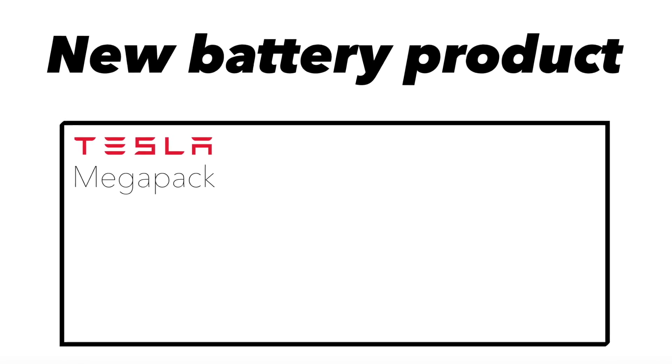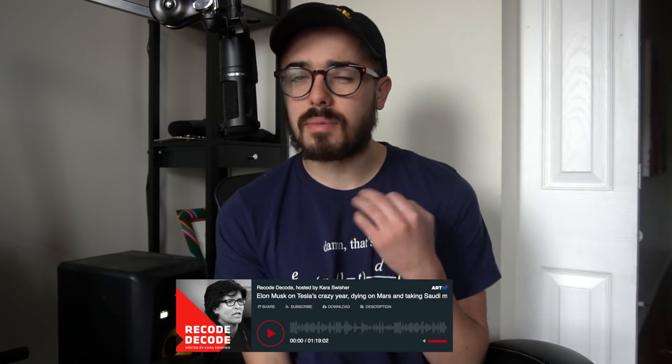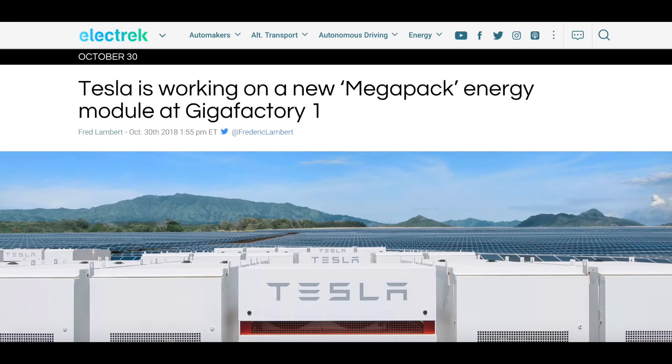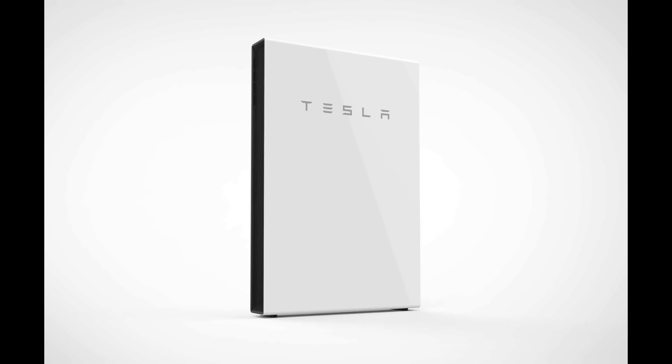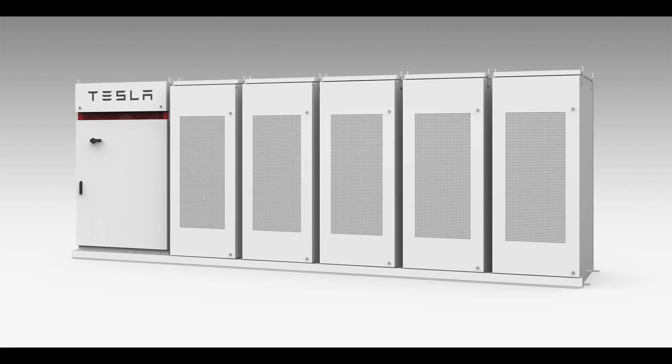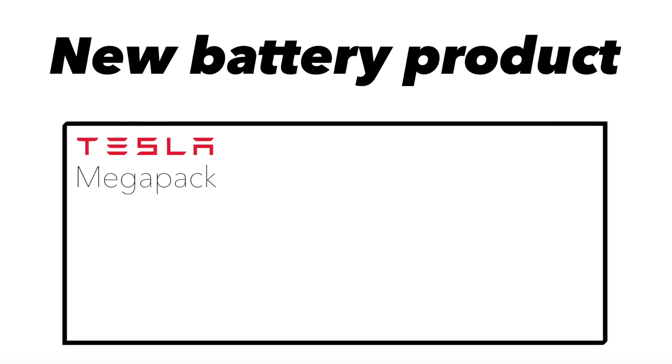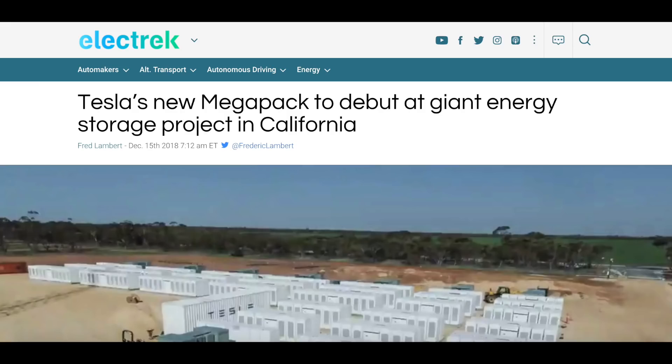Recently, Elon Musk was on Kara Swisher's Recode Decode podcast and mentioned that Tesla could be working on a new battery storage product aimed at utility customers that would be much bigger in capacity than anything the company had previously unveiled. Up until now, Tesla's had the Powerwall for homes and the PowerPack for utility and grid-scale solutions. Now the company is unveiling a third category called the Megapack, basically the PowerPack on steroids for massive grid-scale utility projects. Electrek is out with a fascinating report detailing that the first use of the Megapack will be in a new project with PG&E.